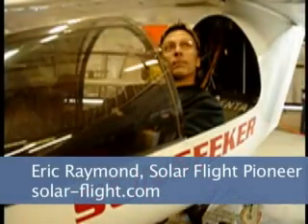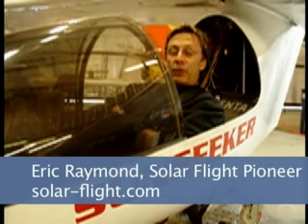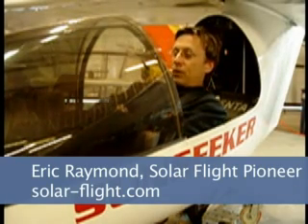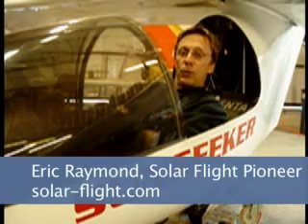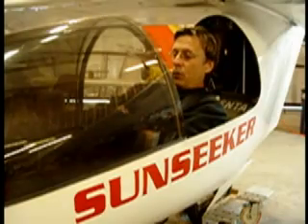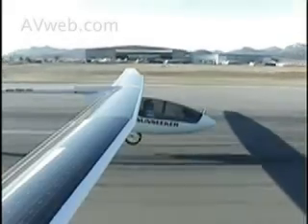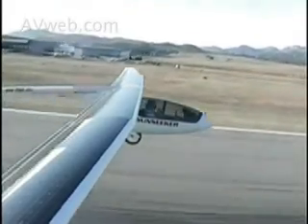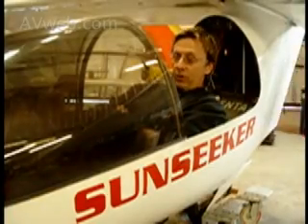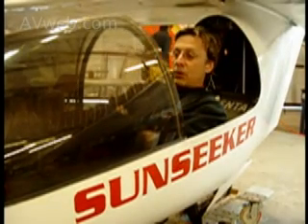This is a self-launching sailplane that I've built. A sailplane is an airplane that does pretty well with the motor off. It has an 8 horsepower electric motor powered by lithium polymer batteries in the wings, which give about a 3,000-foot climb. Then I can switch to a solar sustain mode provided by solar cells on top of the wing, or shut off the motor, fold the prop, and just soar like a normal sailplane.